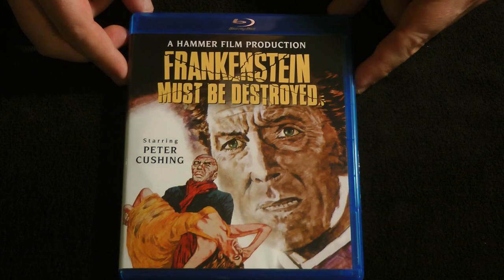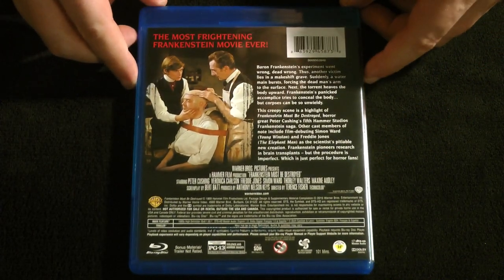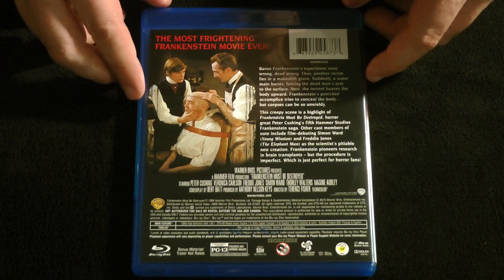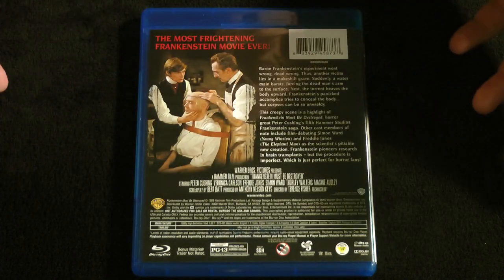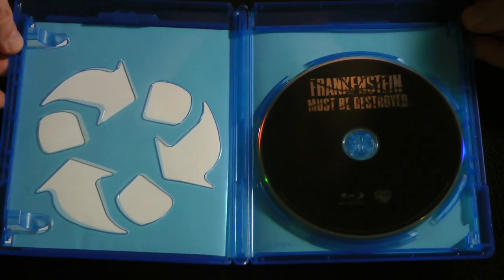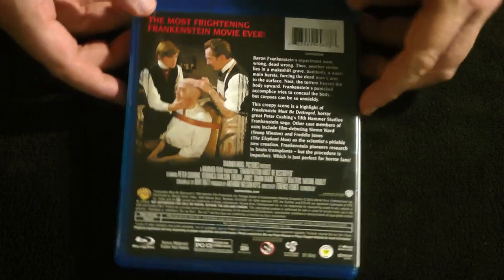Next up, we have the fifth film in the saga from Warner — Frankenstein Must Be Destroyed. Now, this is just one of their straight-up Blu-ray releases. They had some old DVD releases of a bunch of the Hammer films, and they've since put, I think it was six films, all six of them out on Blu-ray, and this was one of those. Nothing to write home about — not much in terms of disc content or anything like that. No extras. It's bare bones. Just the movie, and that's it.